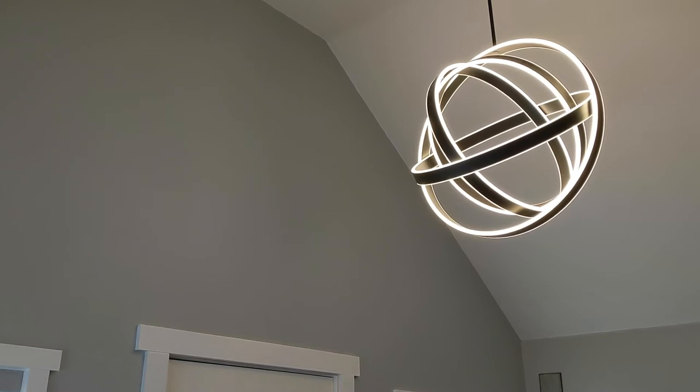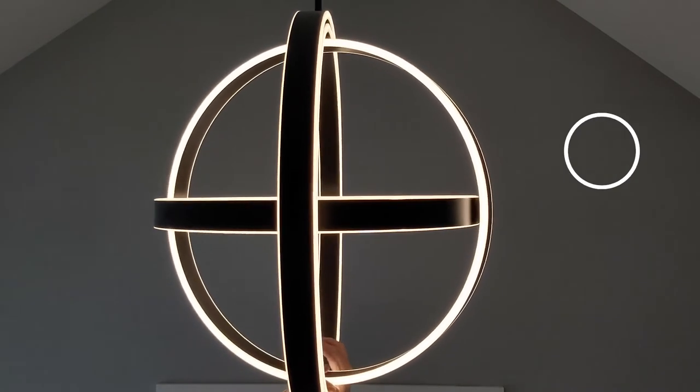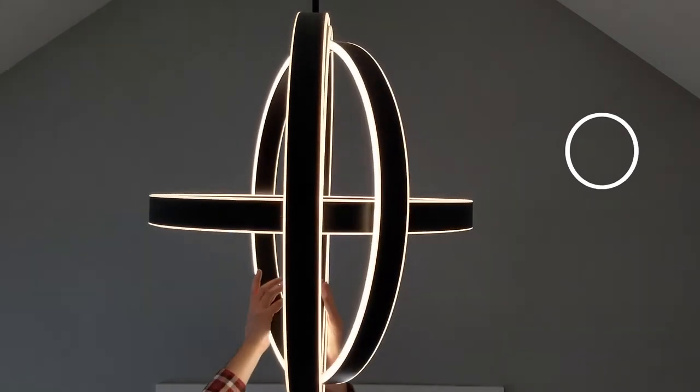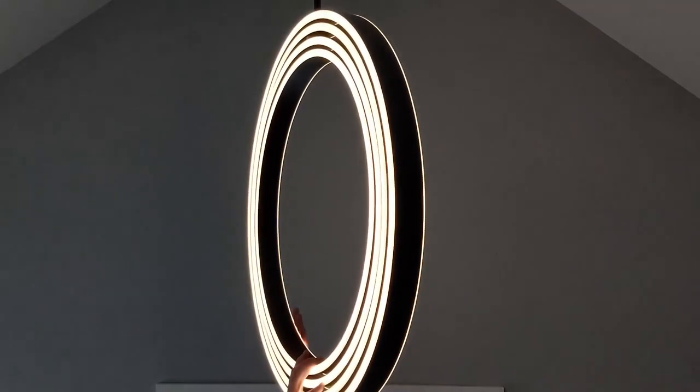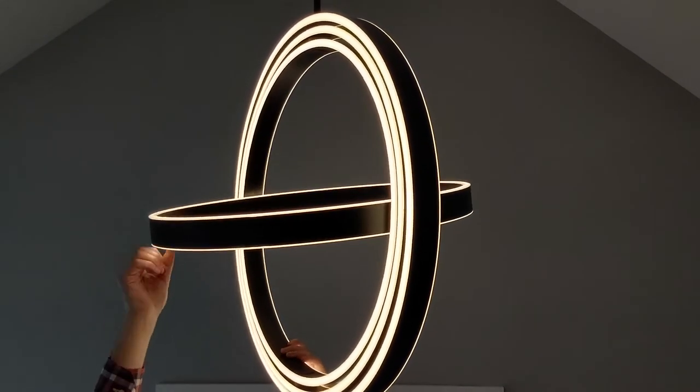Now let's take a look at some of the features. As the name would imply, the Kinetic fixture is kinetic — it's mobile. It can be adjusted in the field without any tools at all and it's really easy to do. The Kinetic is just one of many fixtures that can be adjusted in the field.